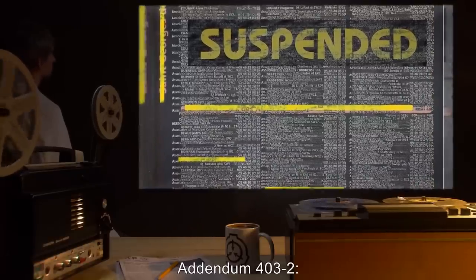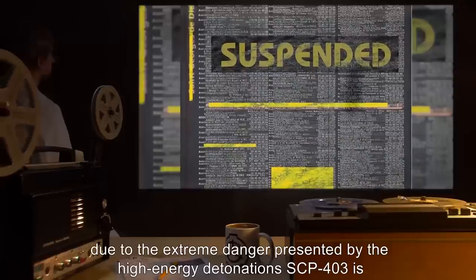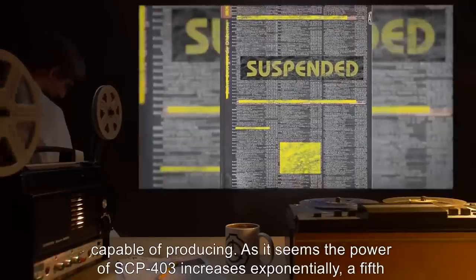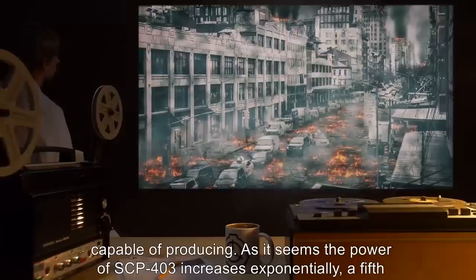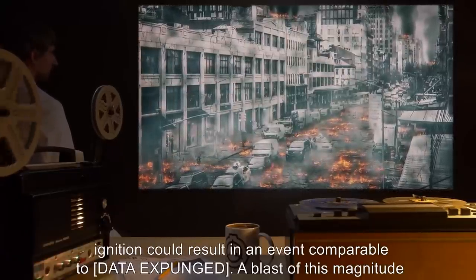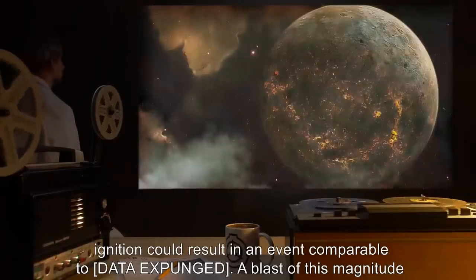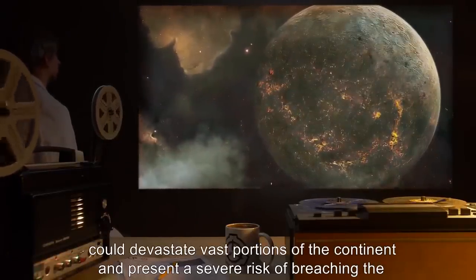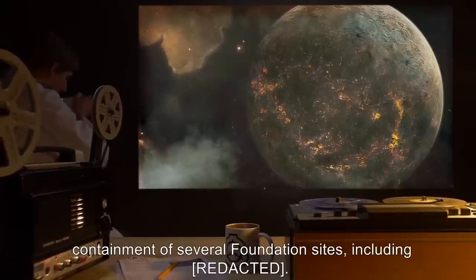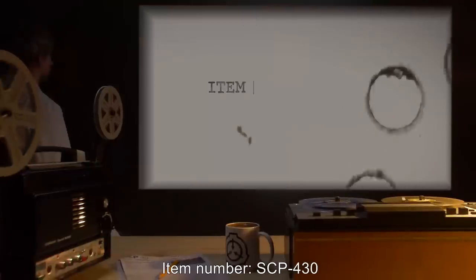Addendum 403-2. All further tests have been suspended due to the extreme danger presented by the high-energy detonations SCP-403 is capable of producing. As it seems the power of SCP-403 increases exponentially, a fifth ignition could result in an event comparable to [DATA EXPUNGED]. A blast of this magnitude could devastate vast portions of the continent and present a severe risk of breaching the containment of several Foundation sites.